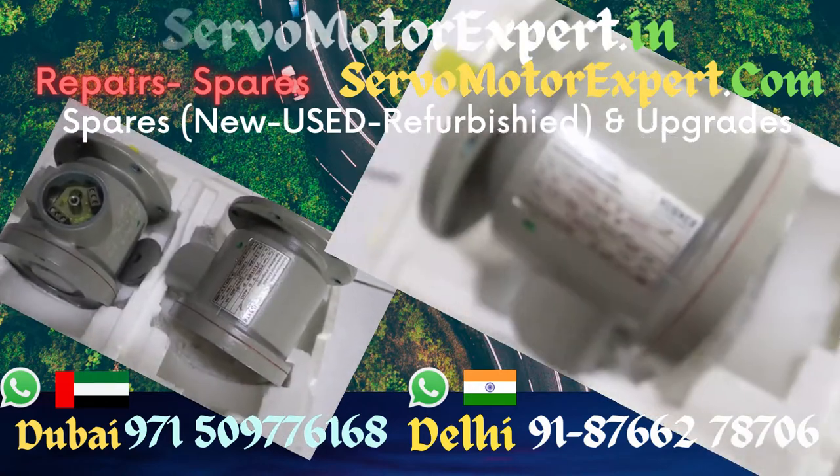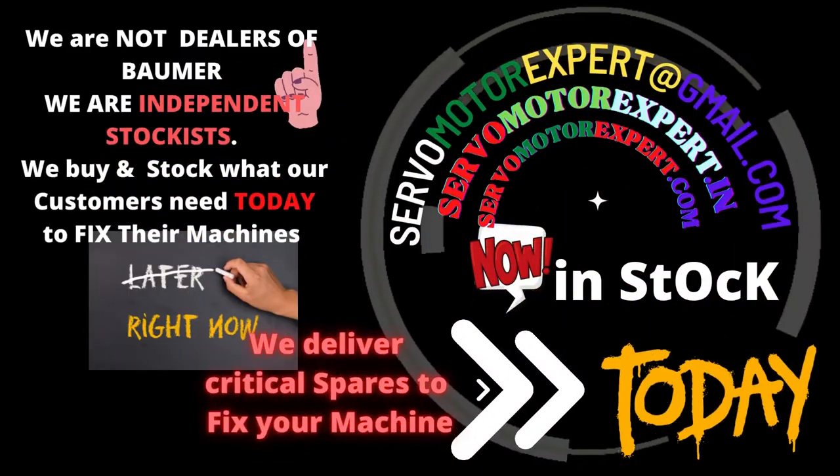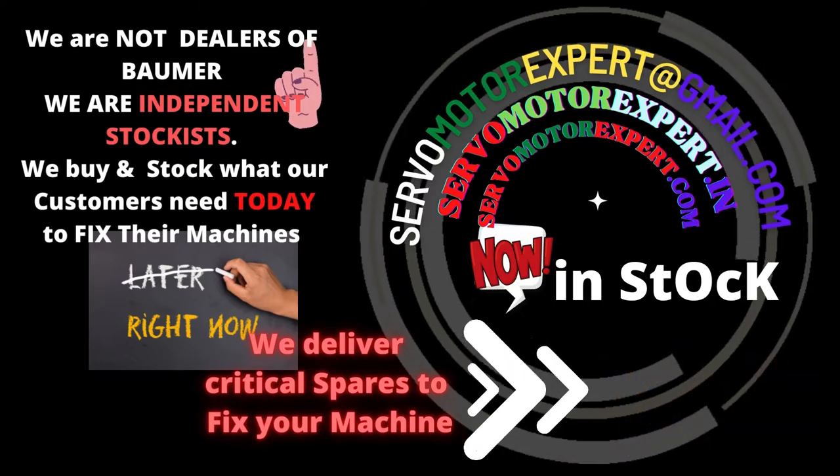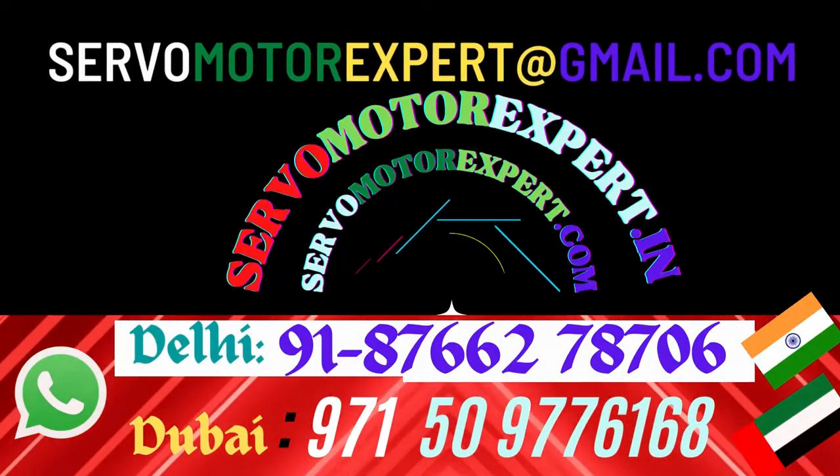We stock Hubner encoders, Bombers encoders, Heidenhain, Sick, Hohner, Hengstler — many encoder brands we stock.